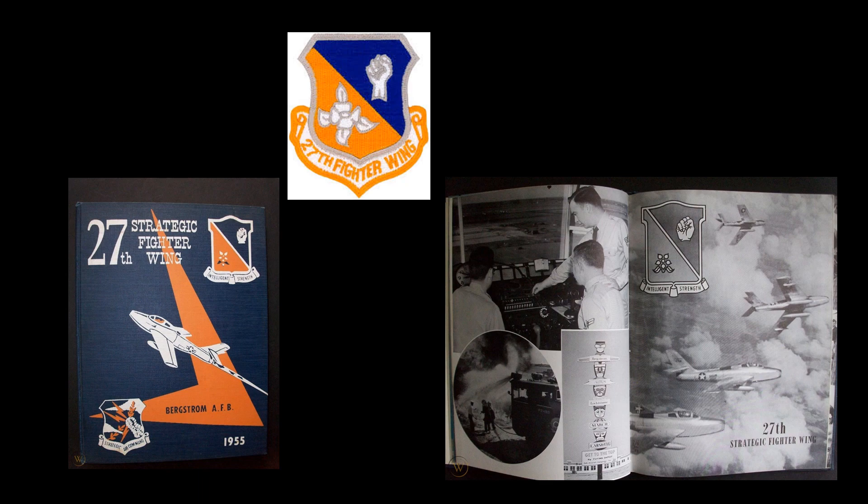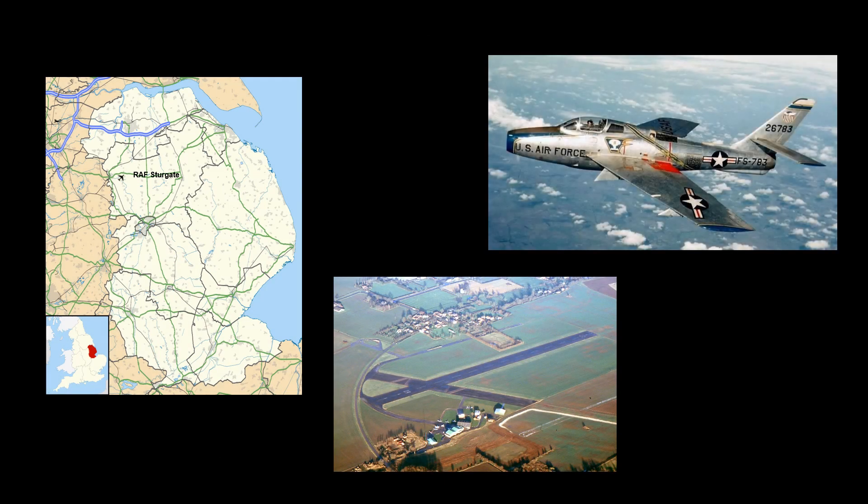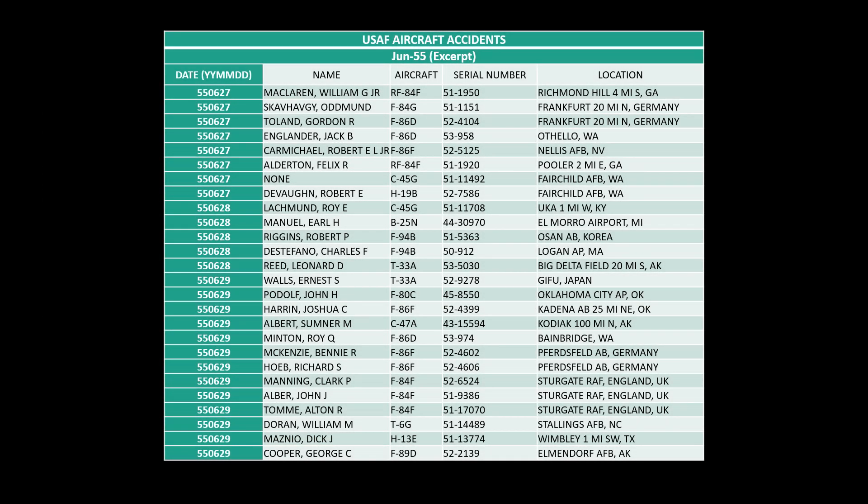On May 7, 1955, the unit was deployed to the Royal Air Force Base at Sturgate in the United Kingdom. In 1953, RAF Sturgate had been allocated for use by the United States Air Force Strategic Air Command. That deployment ended on August 17, 1955. On 29 June 1955, Air Force accident records show that three F-84F aircraft stationed at RAF Sturgate were involved in an incident; one of those aircraft was 52-6524, then piloted by Clark Manning. While there are no official reports of that accident available, the damage to the airframe must have been significant as it spent the next year in maintenance and support units.